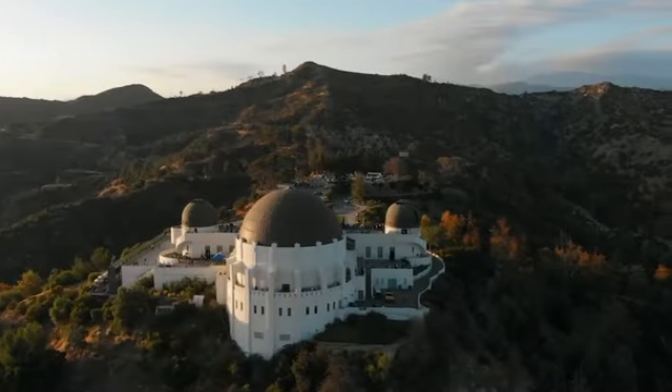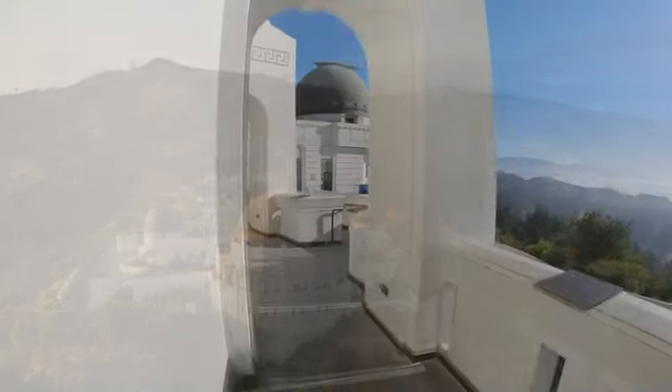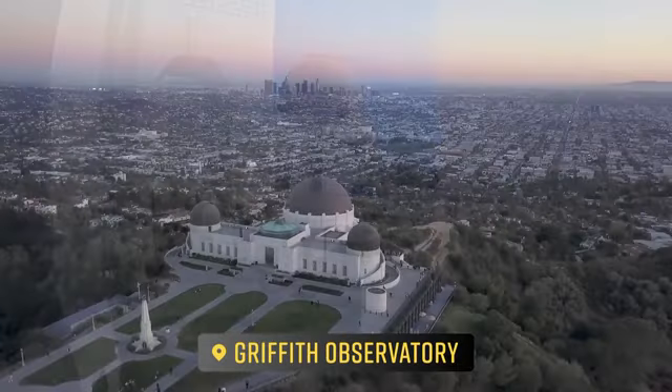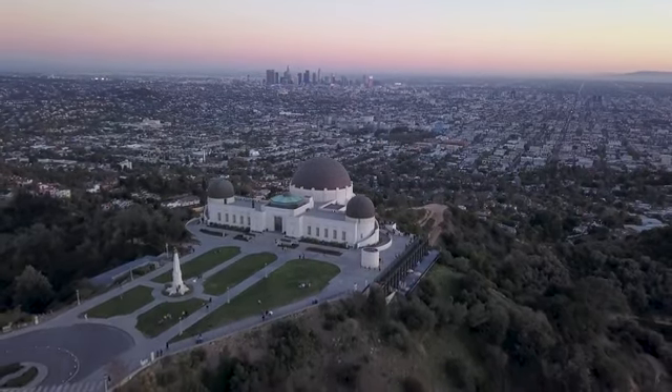From the heart of the city, we journey to the hills, where another architectural gem awaits. The Griffith Observatory, perched high above Los Angeles, is a testament to both scientific progress and art deco grandeur.